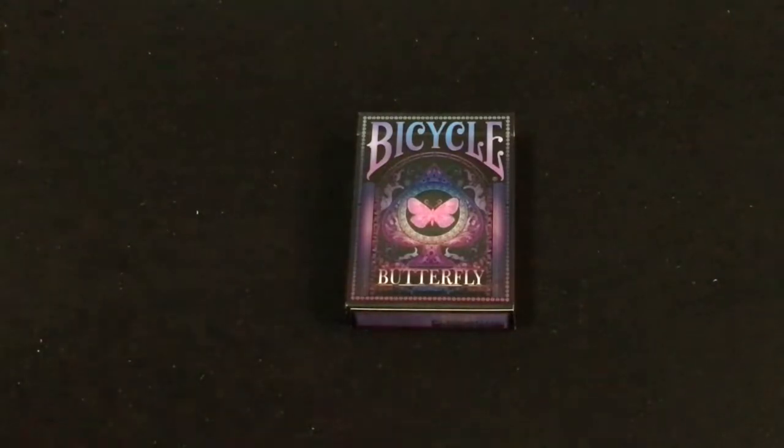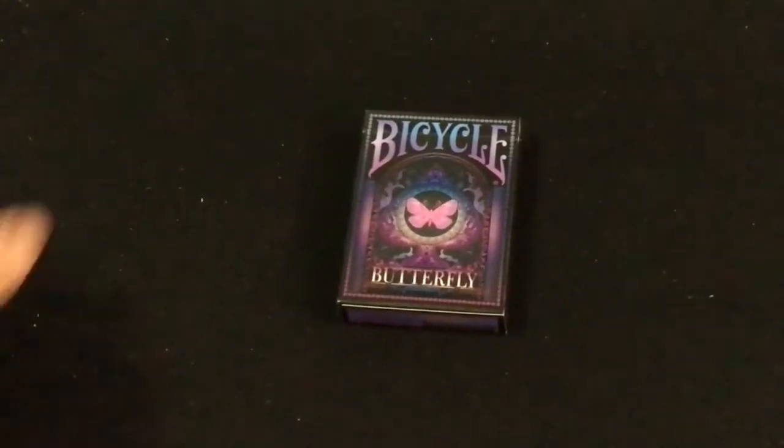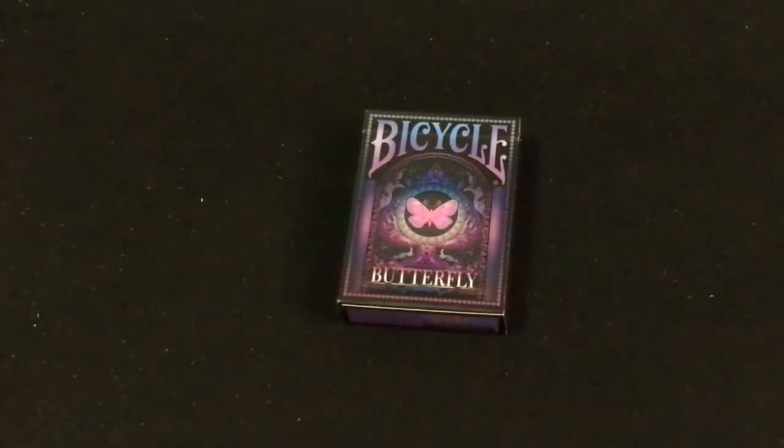This is part two of the Bicycle Butterfly playing card decks. Remember when I got the other one? It was sent to me and I do appreciate it. I thank you for that. I knew there was going to be a second one. It says Bicycle Butterfly — one is called the purple and one is the violet. I think this is the purple one; the other one was violet.